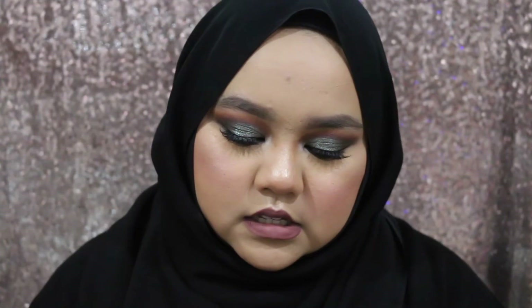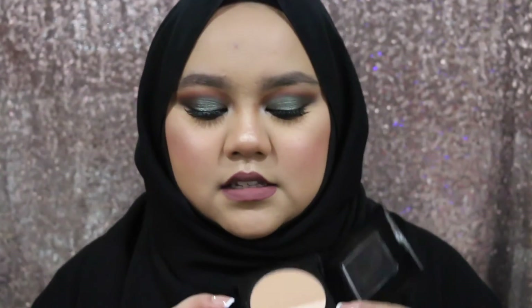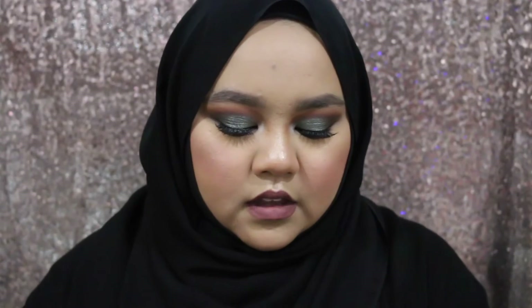The next product I got is the Maybelline Master Sculpt Contouring Palette in light medium. It has a contouring shade and a highlighting shade. I feel like the darker shade would be too dark for my skin, but the light medium will suit me — it's going to be a really soft contour shade. The highlight is really pretty too. I'm excited — like I said, I'm on that highlighting and contouring kick.